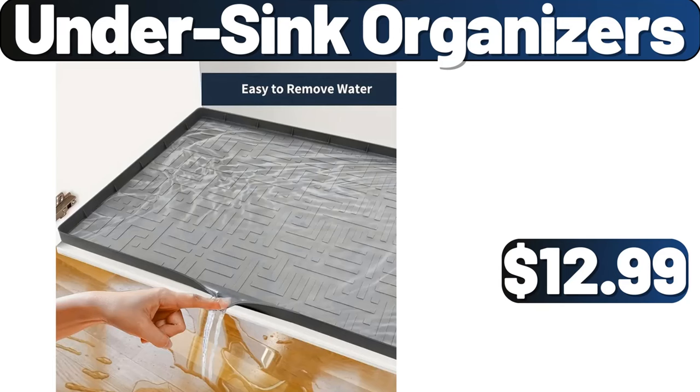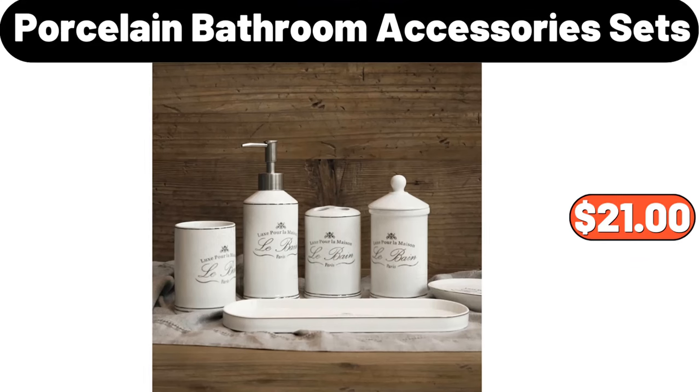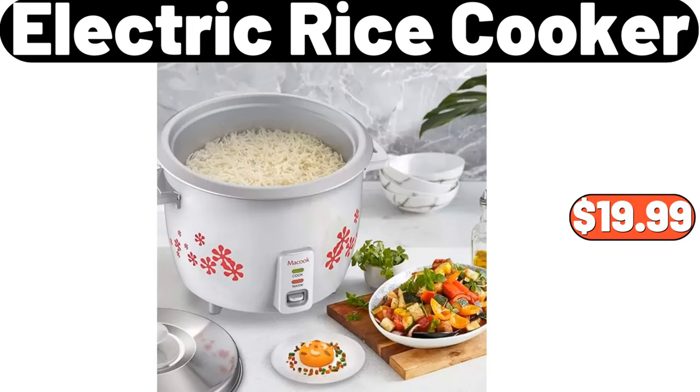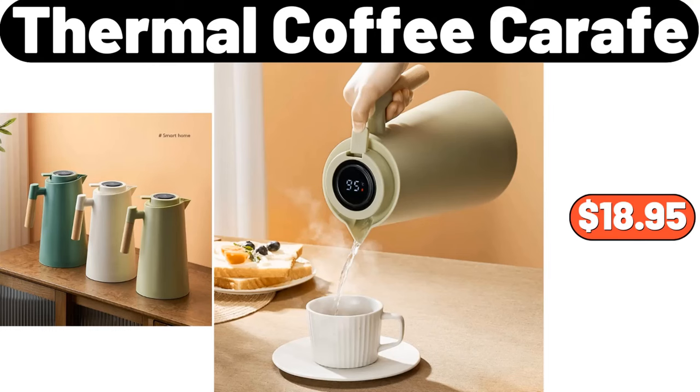Fruit Slicing Tools, $2.89. Porcelain Bathroom Accessory Set, $21. Electric Rice Cooker, $19.99. Throw Pillow, $1.89. Thermal Coffee Carafe, $18.95.